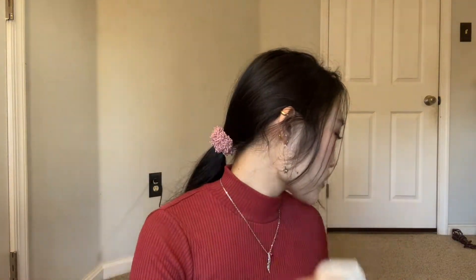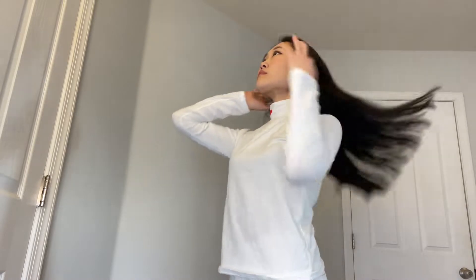The next one is also a turtleneck and it's really cute because it has a little heart right on the neck. I didn't have any white turtlenecks so I wanted to get this one. It's also really stretchy but doesn't have the ridges like the other one. It's very comfortable — I like to wear it with blue jeans.